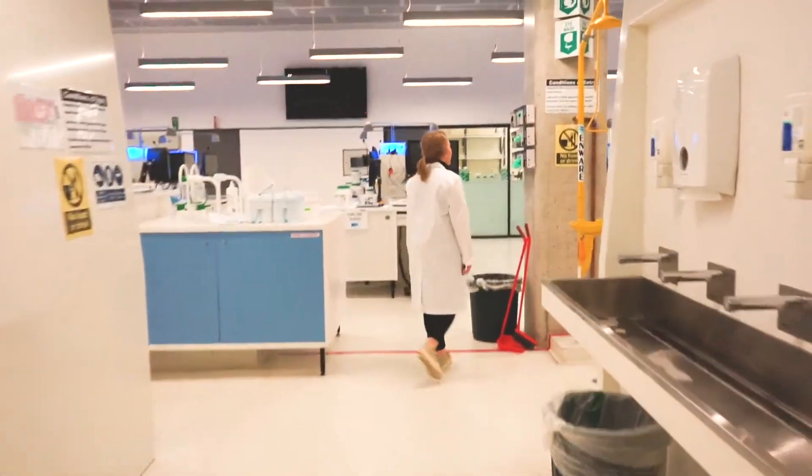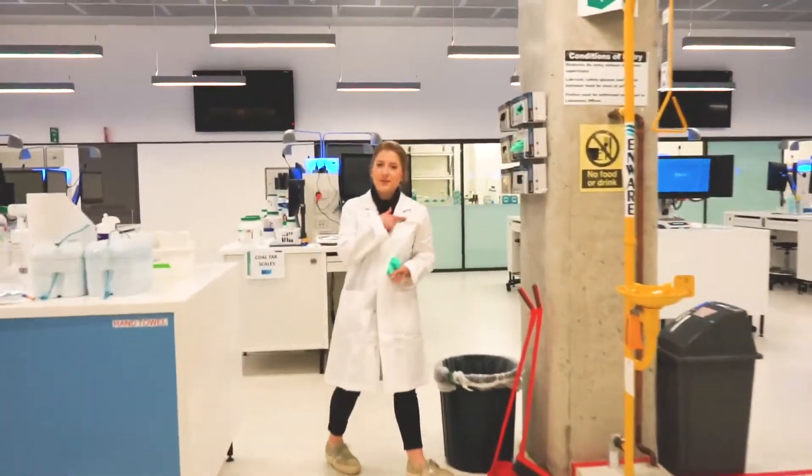Oh, hey. Hey. What are you doing? Just finishing an experiment. Do you want to have a look? Yeah, yes please.